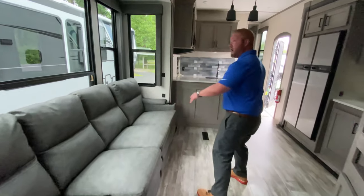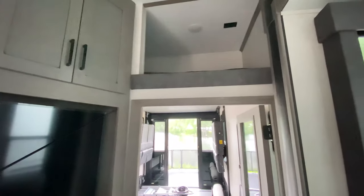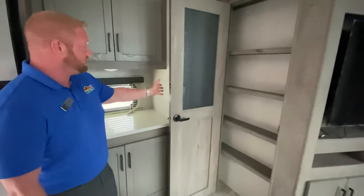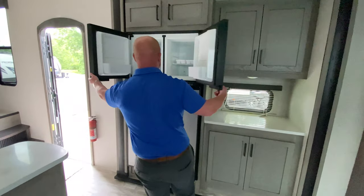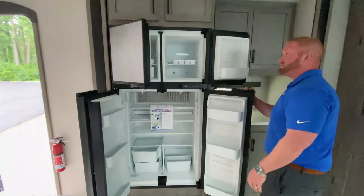Nice big couch, lots of windows. You've got a great big TV right here. Plenty of storage, and if you point up there, you've got an extra bed up there, which is a loft. And then you've got a big pantry, a little coffee bar that you can have here, and then a really nice big double-doored fridge to store all kinds of stuff inside.